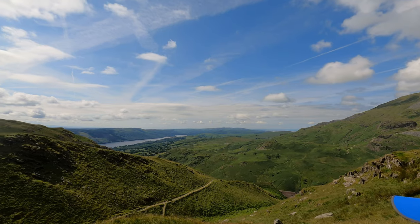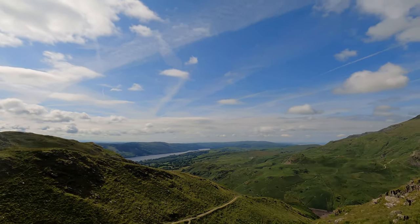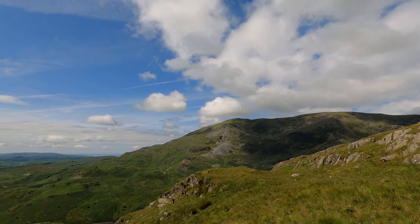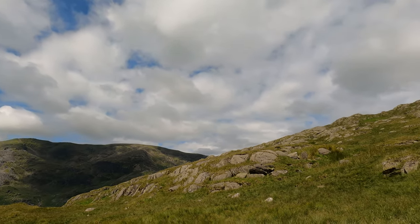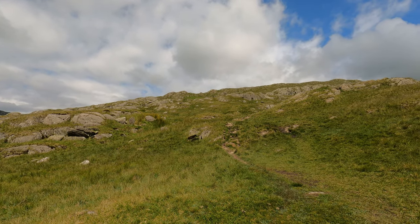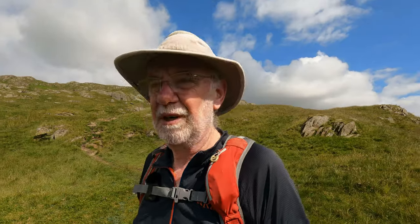So we just climbed out of Coppermines Valley - it's Coniston down there, and the Old Man up there beyond all the quarry mess. Brim Fell would be around the corner. So we just fiddle our way up through all these rocks and bogs and whatever else.